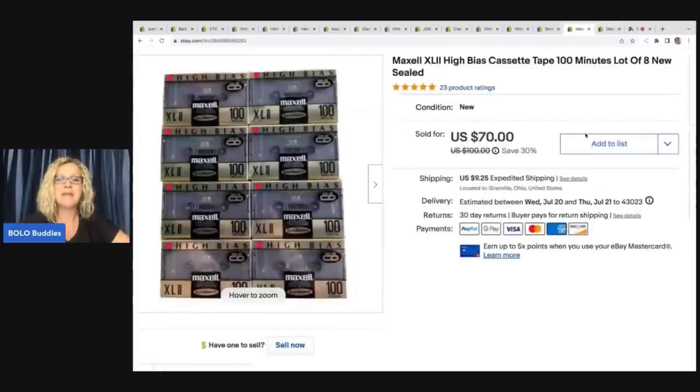The next item is these Maxell XL II high-bias cassette tapes — there are eight of them. I picked these up at the Goodwill bins. Nobody else was grabbing them and I knew they were a bolo. Rachel Strickland talks about selling these on her channel — blank VHS and cassette tapes are definitely a bolo, so go check out Rachel Strickland if you haven't already. I ended up taking a best offer of $65; the buyer was all in for $84.06 and they sold quickly.